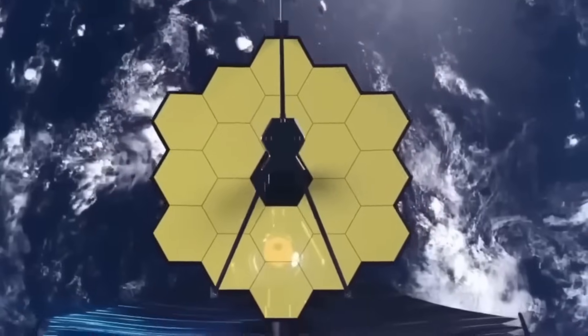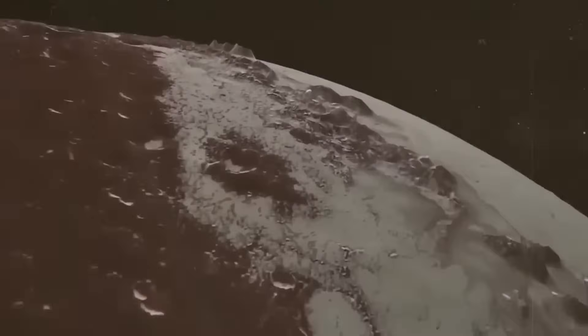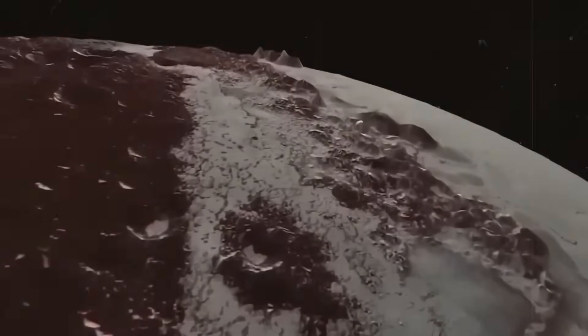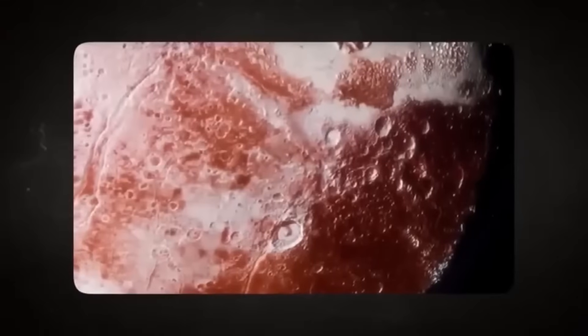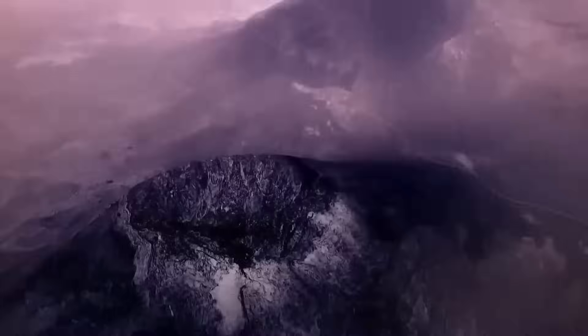The James Webb Space Telescope is upsetting the apple cart. The James Webb Space Telescope turned its ultra-sensitive eyes toward Pluto, and no one quite expected what it would see. The images that came back weren't just better — they were revolutionary. For decades, Pluto has been a distant enigma, shrouded in mystery and icy darkness.